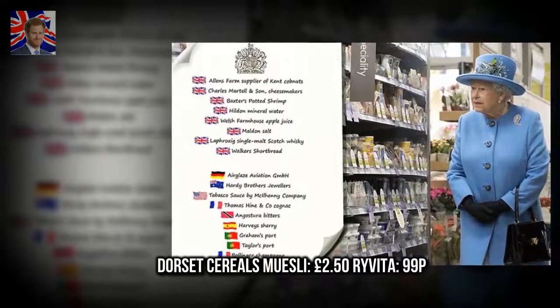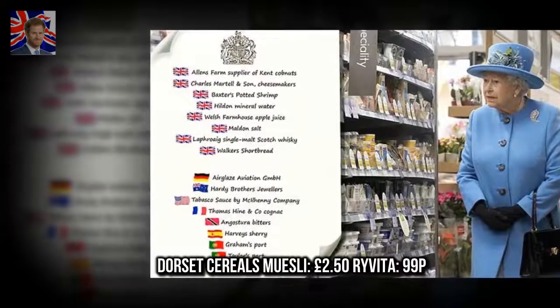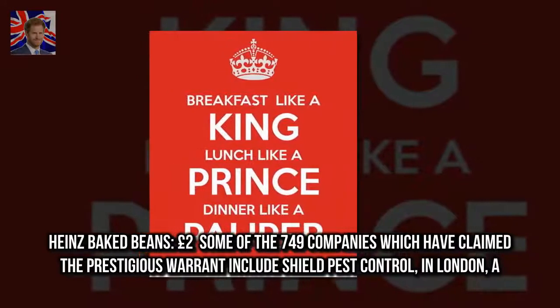Dorset Cereal's Muesli, £2.50. Rovita, £99. Heinz Baked Beans, £2.00.